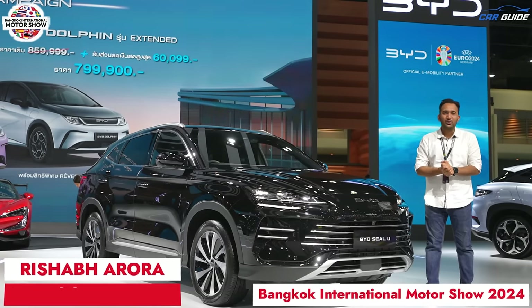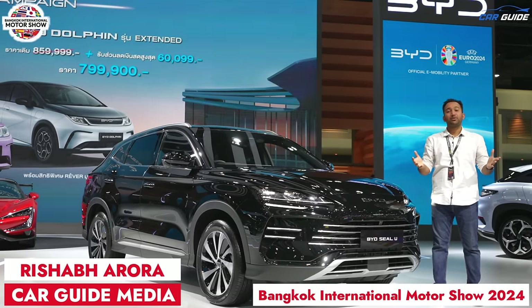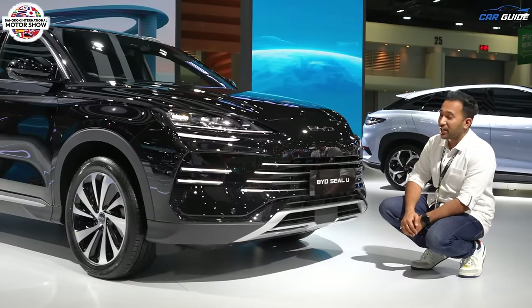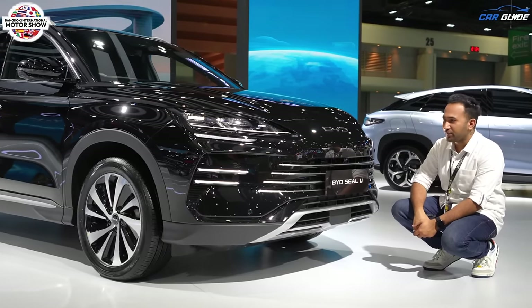Welcome to the Car Guide, welcome to the Bangkok International Motor Show. My name is Rishabh and today we are going to experience the BYD SEAL U. Let's begin with the unique design and styling of this vehicle.